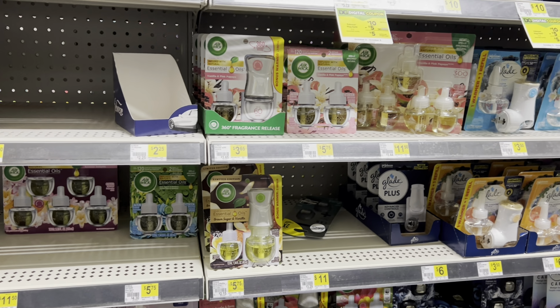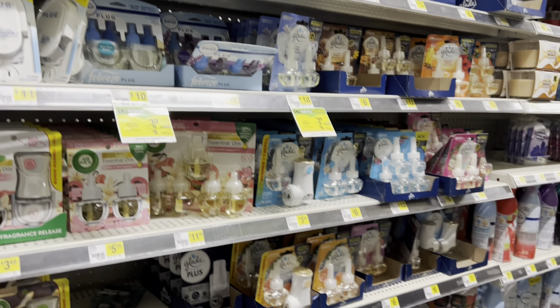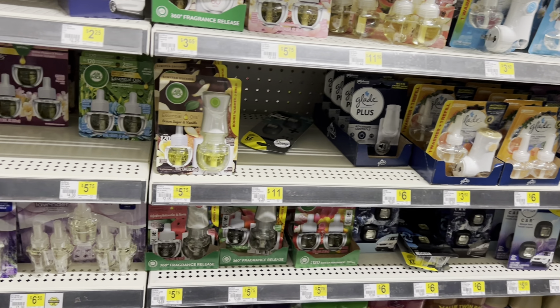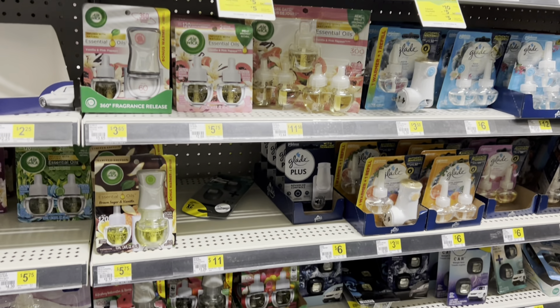We are in Dollar General this morning shopping the clearance event. I know you're thinking, 'Brandy, if you're shopping the clearance event, you're not on the clearance aisle and you're not at the clearance tables,' and that is because I want to show you guys how you can find some hidden clearance items — items that are not marked on clearance.